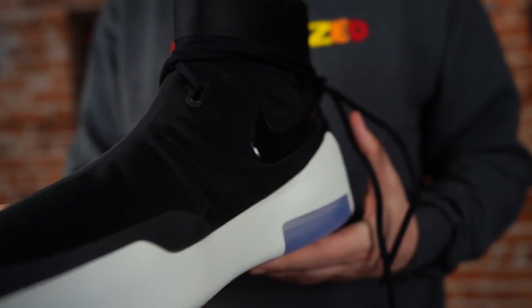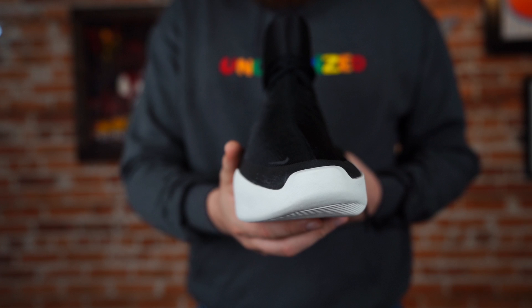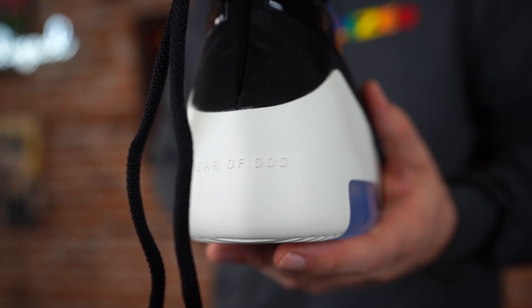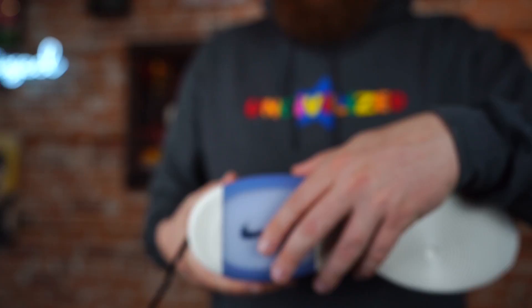No way this sneaker is the best sneaker of the year in my opinion. It's not on my list. I stick by the list that Buckets and I compiled — Buckets is behind the camera. I can understand the argument for someone saying it's top 10, though.